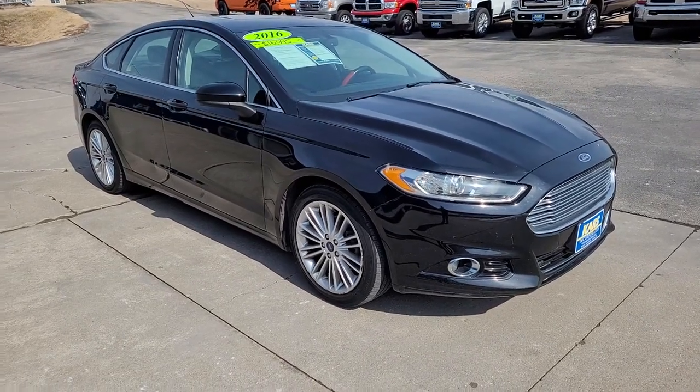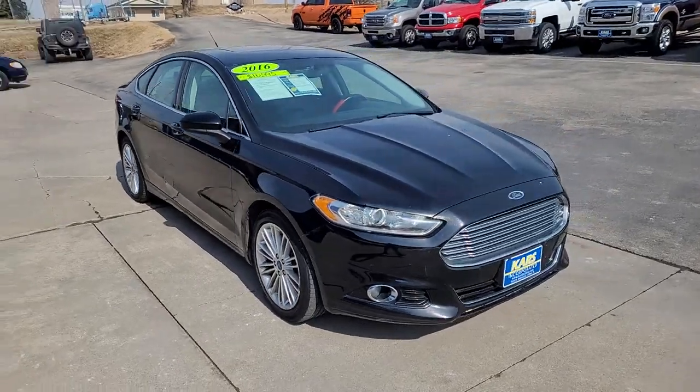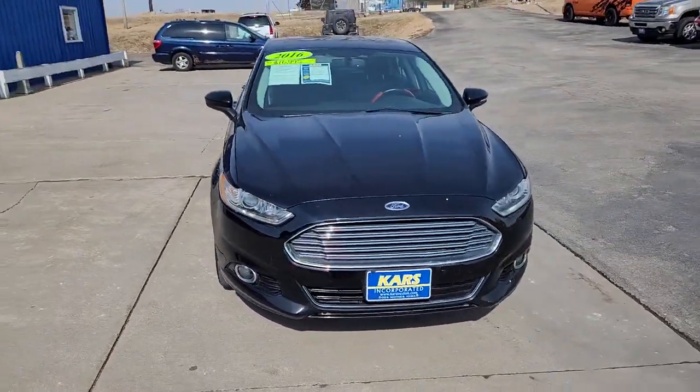Here is a wonderful 2016 Ford Fusion. With less than 90,000 miles on the odometer, this vehicle provides excellent value.